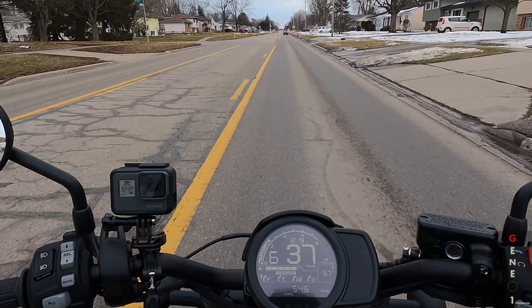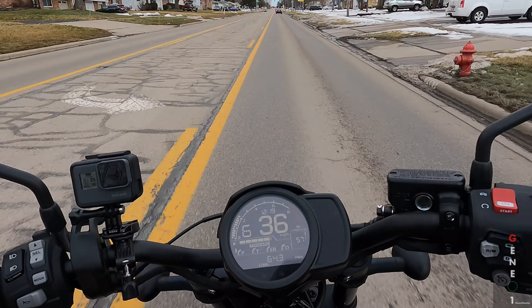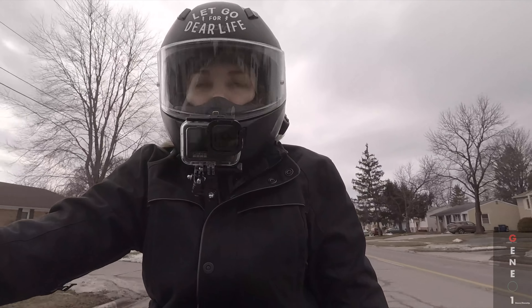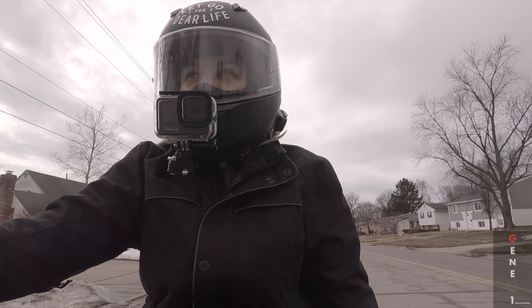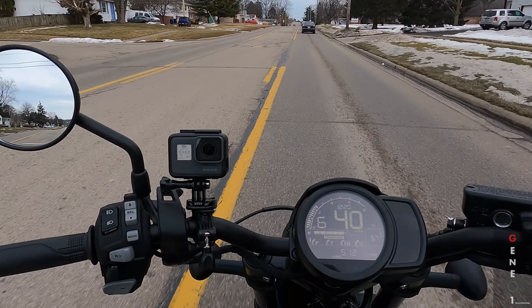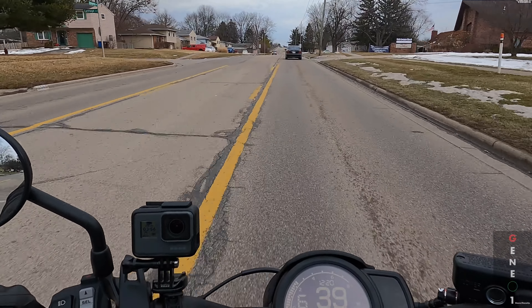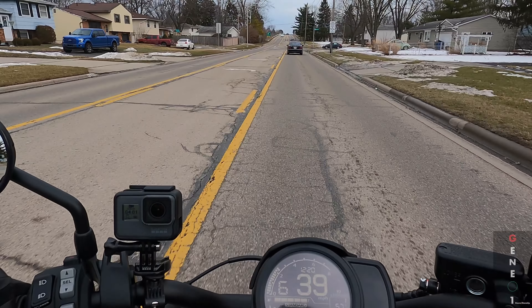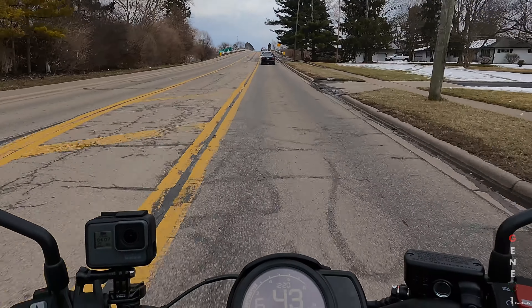Right off the bat, I'm definitely noticing all the extra power. This thing just picks up and goes. You take off from a stoplight and you're gone, and you don't even have to worry about shifting because there is no clutch. That's definitely something to get used to, but it's kind of cool. I'm really having fun. I was pretty judgmental about anyone who would buy a DCT bike, but I don't know — later on down the road I wouldn't be opposed to perhaps getting one.